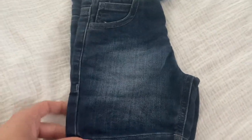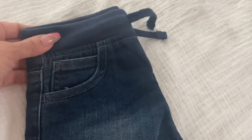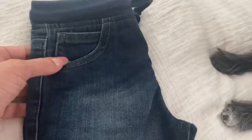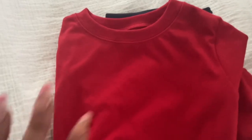Also from Walmart I got these little jean shorts. They have elastic in the top, they're tight over here, and they have little pockets. And then I just got a plain red t-shirt for it.